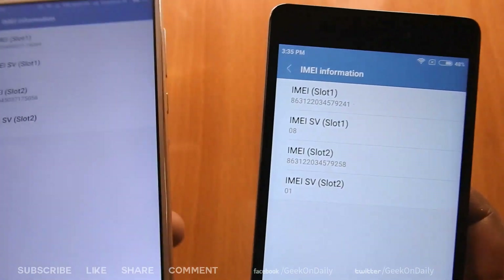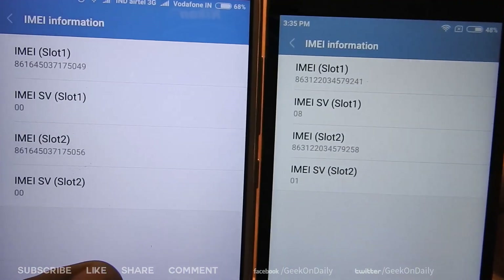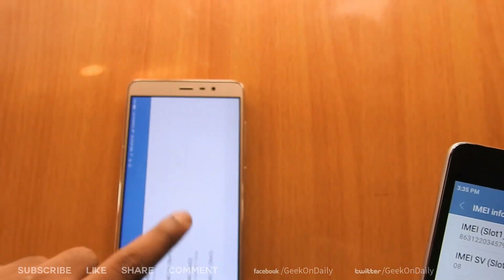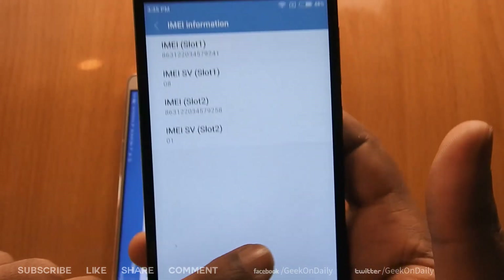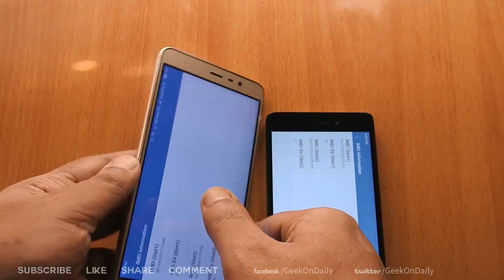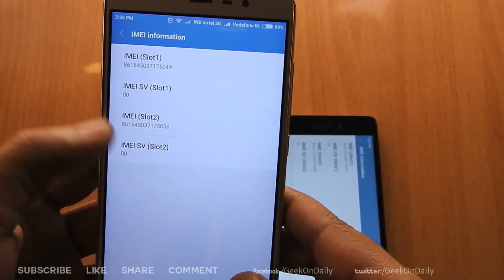Each refurbished mobile phone has new software loaded onto it by software upgrade departments at service centers. In my case I bought from Xiaomi India's online store, so the manufacturer does the refurbish itself. Now you can clearly see the difference in screen quality also — the Redmi 3S Prime is a little bit yellowish, which is the refurbished one, whereas the Redmi Note 3 is on the whiter side, which is brand new.